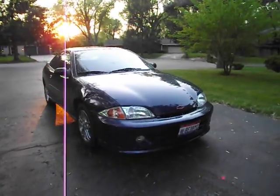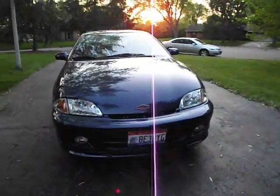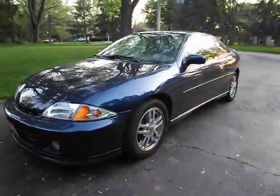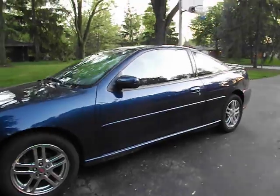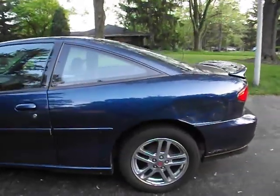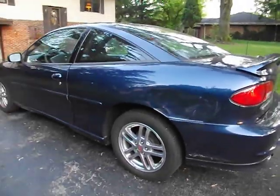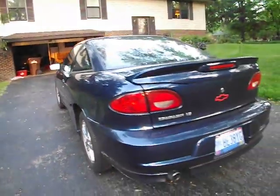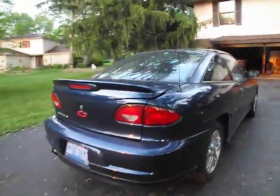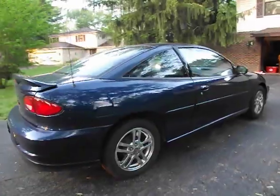Hi there. I'm going to do a walk around and start up of this 2002 Chevy Cavalier LS. It has a 2.2 four-cylinder in it. Overall it's in pretty good condition minus these dents right there. It's been garage kept ever since it was new. One owner. Just do a little walk around of it and start it up.